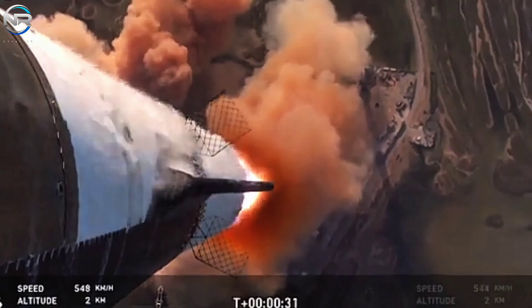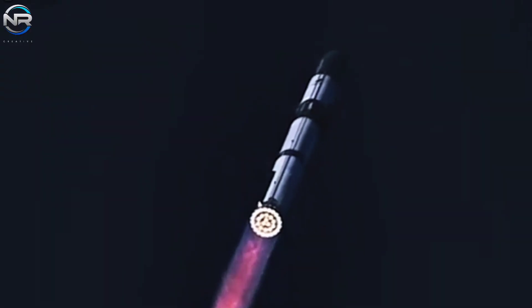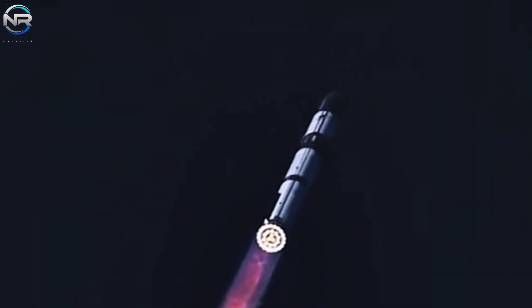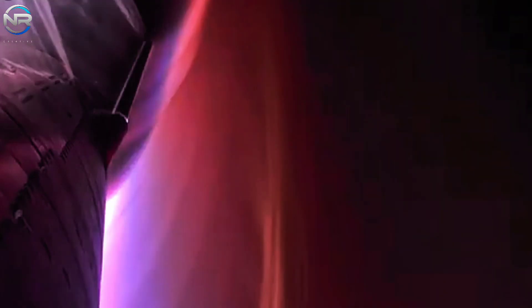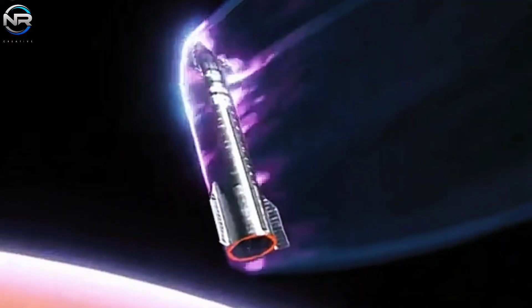Adding further excitement, Elon Musk hinted on X that metallic shielding combined with an effusive gas or liquid film cooling is now a possibility again. This suggests SpaceX is willing to explore a hybrid approach, combining metal and ceramic solutions to achieve superior heat resistance and durability.